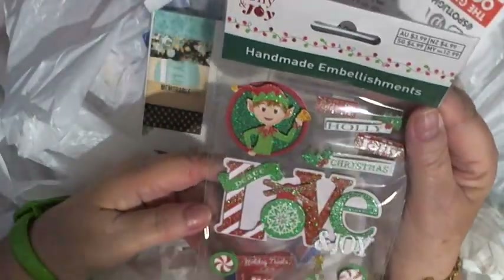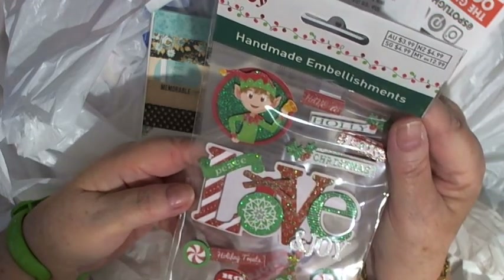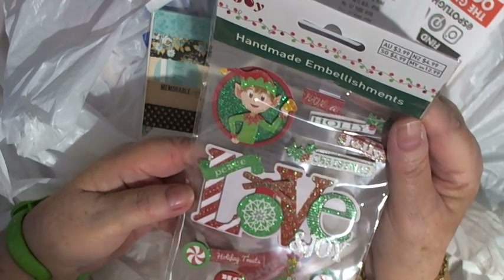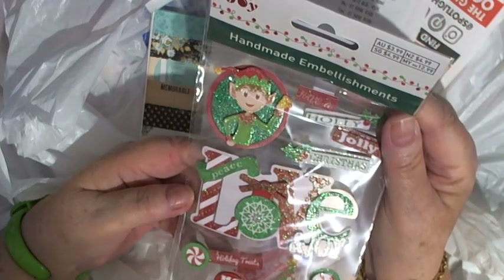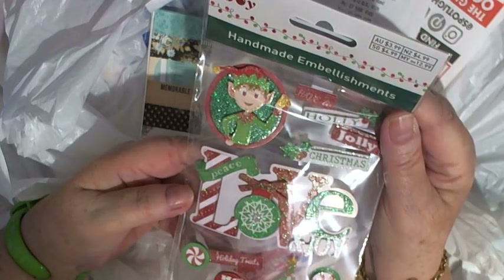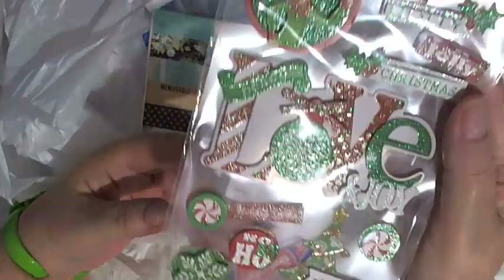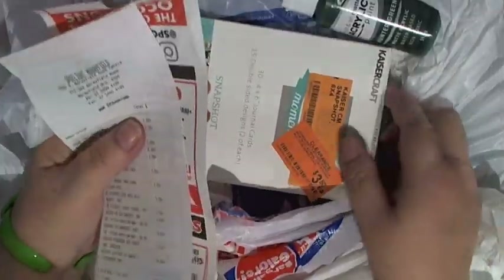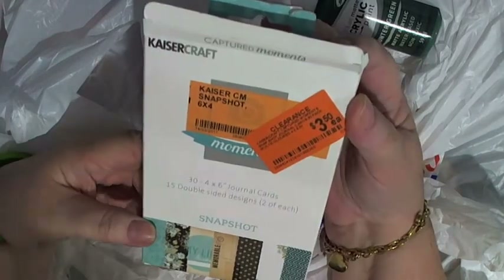These little Christmas handmade embellishments are $3.99. If I was in New Zealand they would have cost $4.99. I've kept those for Christmas. I'm going to start making some of these journaling books now and I will make them with a Christmas theme, I'm thinking.